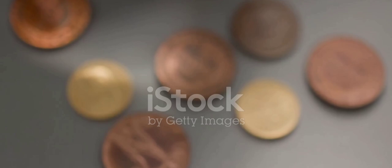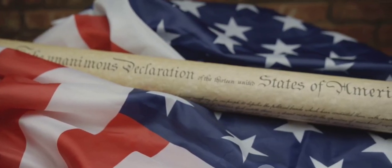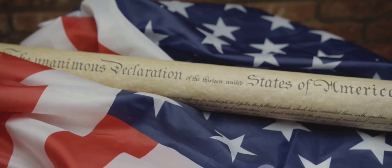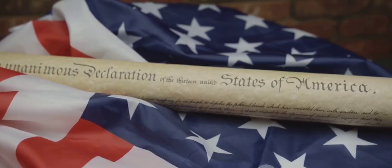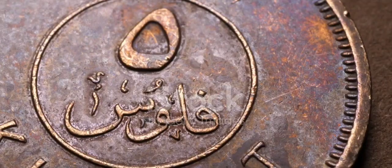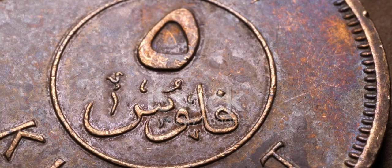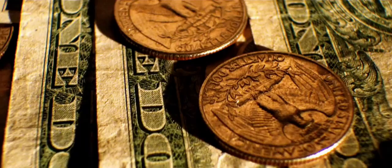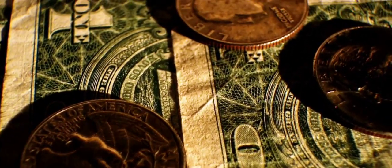Their value isn't just in their rarity, though. The Bicentennial Quarter serves as a tangible piece of American history — a snapshot of a time when the nation was reflecting on two centuries of independence. The answer to its value depends on a few factors, including the coin's condition, its composition, and the demand among collectors. A well-preserved silver Bicentennial Quarter can command a high price, with some reportedly worth nearly $20,000.